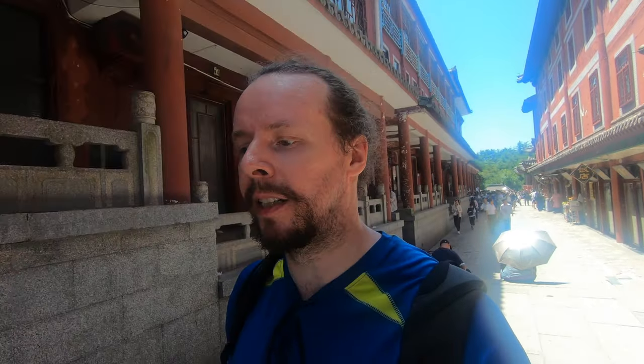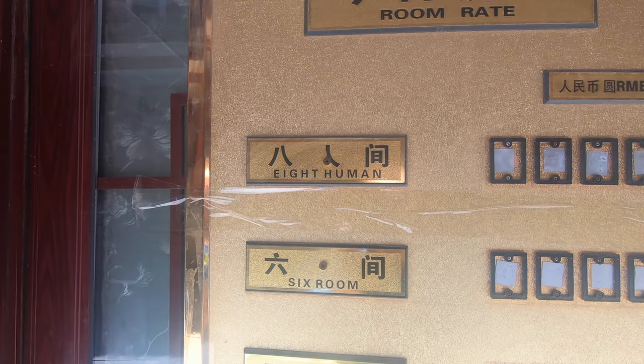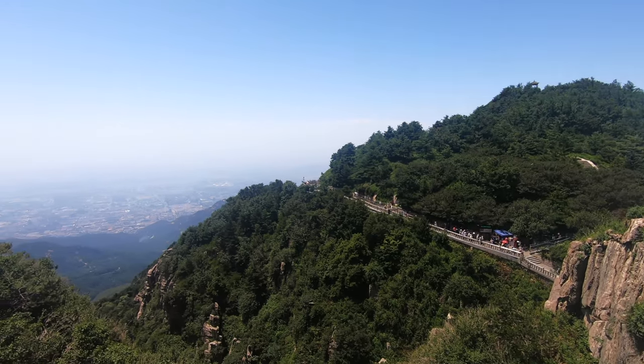I was thinking about staying on the top for the night in a hotel, but when you're traveling by yourself the rooms are kind of prohibitively expensive, so I opted out. This has been a site of pilgrimage for people in China for about 3,000 years since the Shang dynasty. Still going strong, the old pilgrimage and tourist industry it seems.